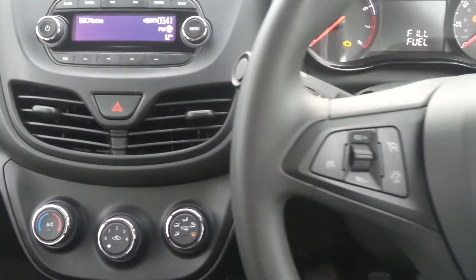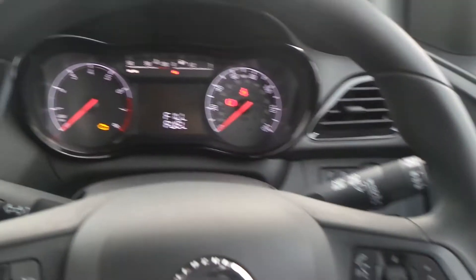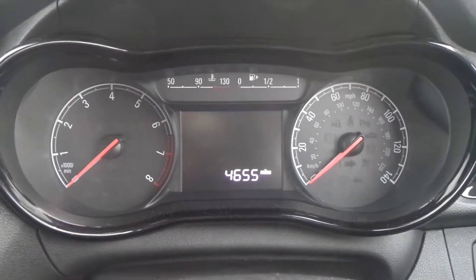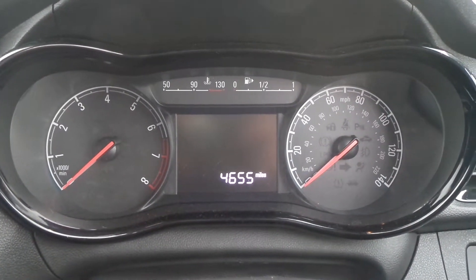On the steering wheel are the cruise control and the speed limiter settings, and there are also controls for the audio system. The current mileage is 4,655.